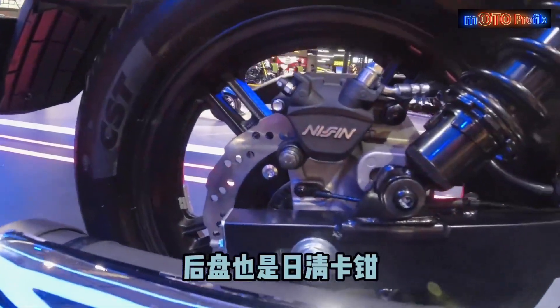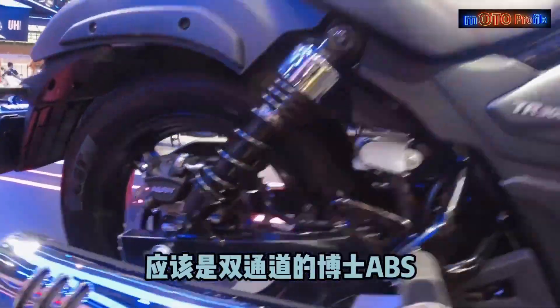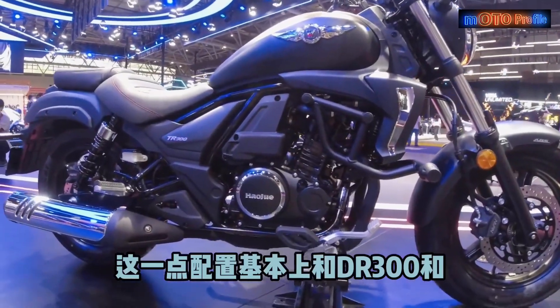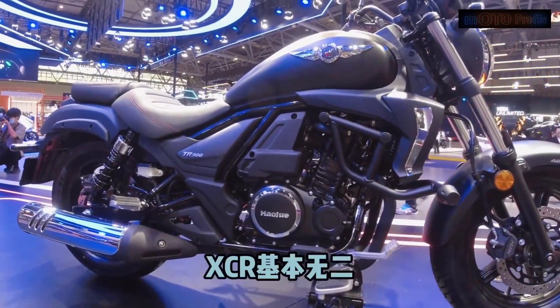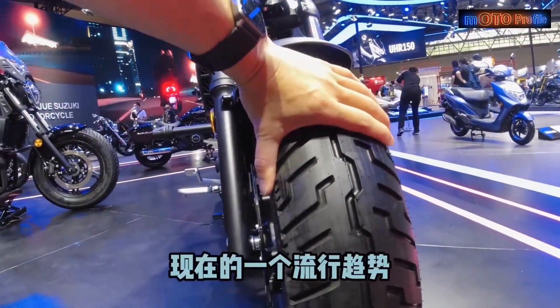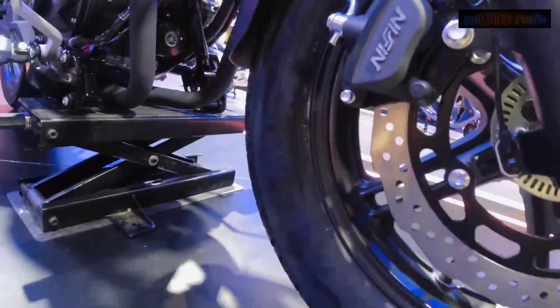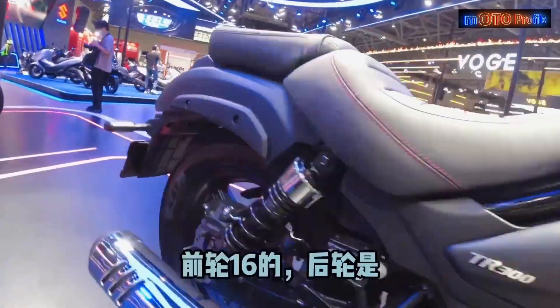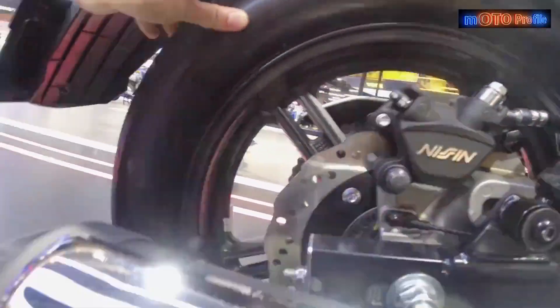All details will be covered in the upcoming video about the Haja TR300. The TR300 shares the same engine as the Haja DR300 and XCR300 2022. The front tire is 130/90-16 inch and the rear tire is 150/80-16 inch.